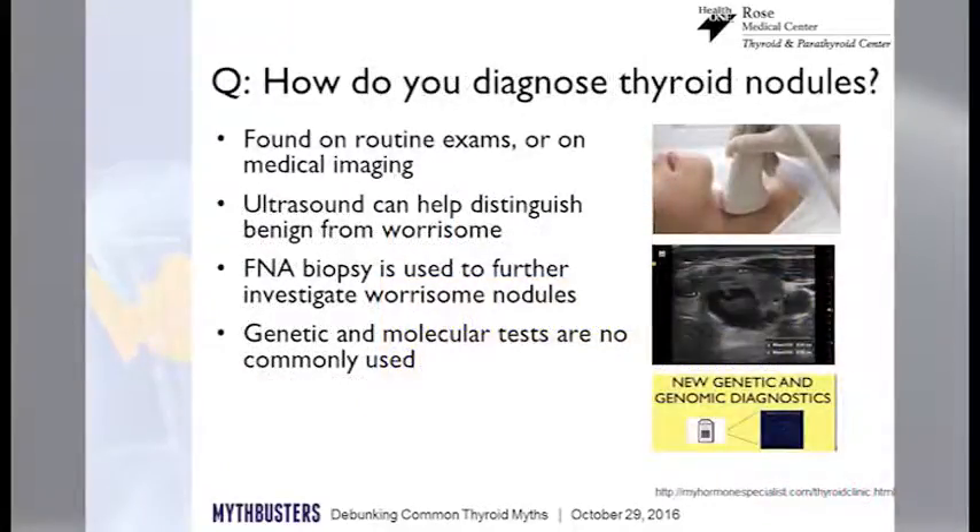The good news is that thyroid cancer is very treatable and it's rare that anybody dies of thyroid cancer. Most nodules we find either because somebody feels a lump on their routine exam, or they get a medical imaging study and we accidentally come across a lump. We use ultrasound as our imaging of choice for the thyroid, and we have all kinds of additional diagnostic tools we can use before talking to people about surgery and other more dramatic options.